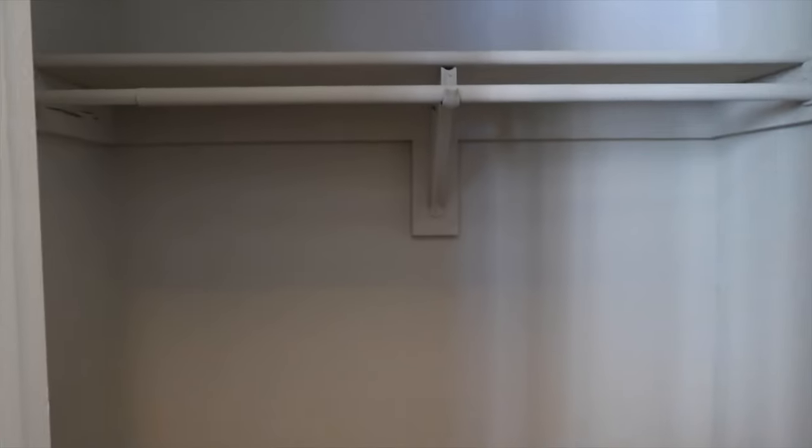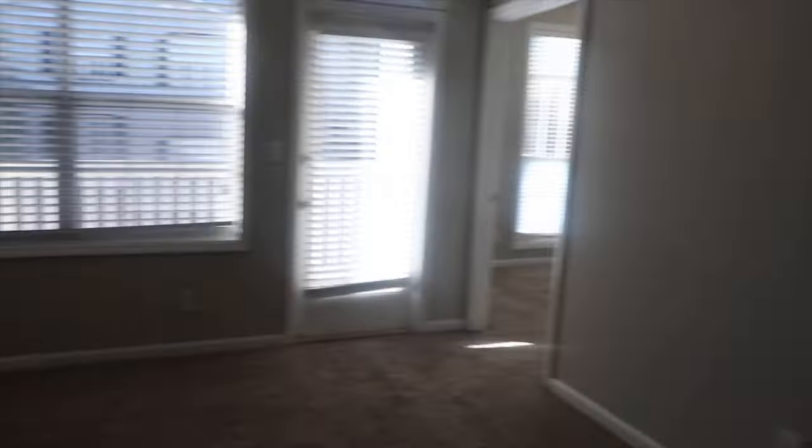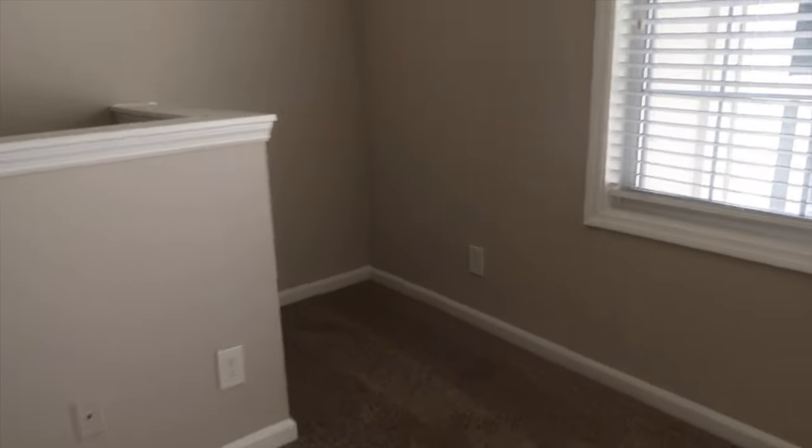The laundry room is in the garage — nice big two-car garage. Got a little hall closet here. This is the living room. It's kind of small. I'm like, can my couch fit here? It does look small. Pretty good lighting though.